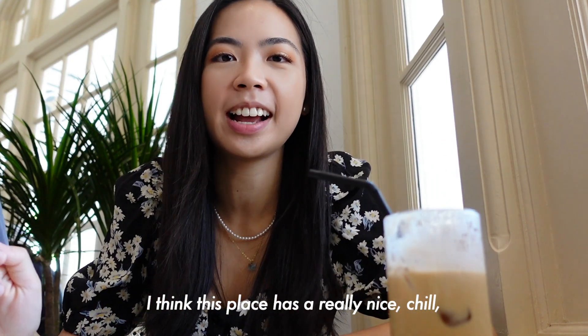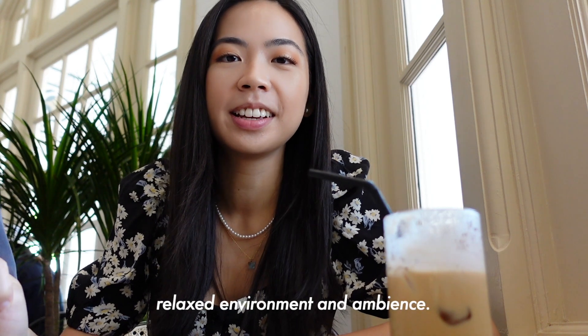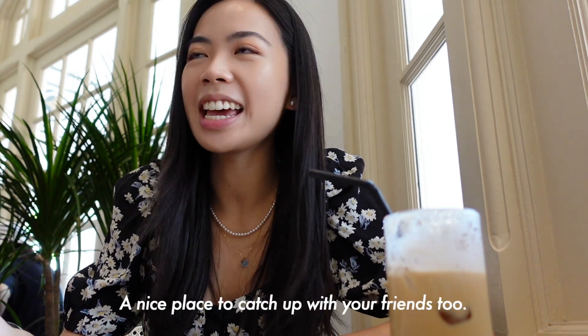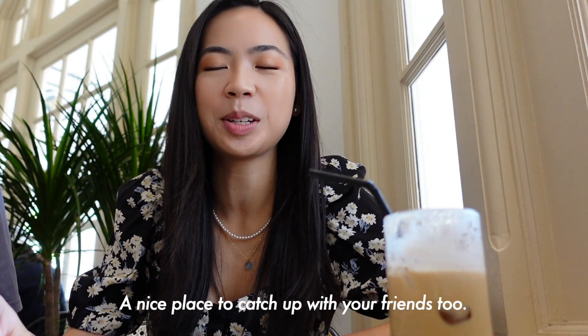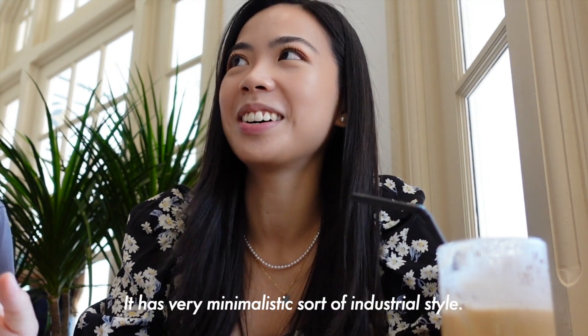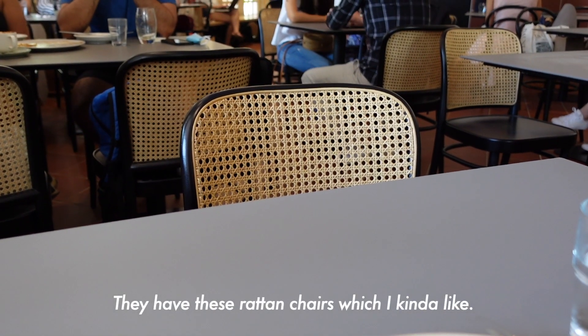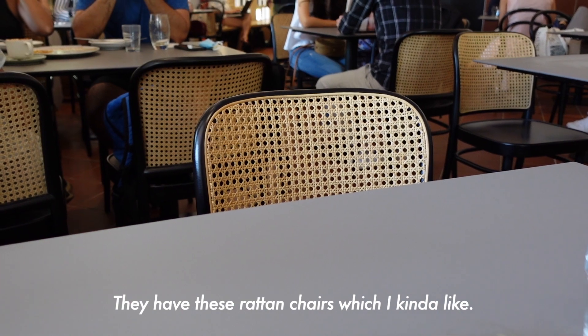I think this place has a really nice, chill, relaxed environment and ambiance — a nice place to catch up with friends. It has a very minimalistic, sort of industrial style. They have these rattan chairs, which I kind of like.